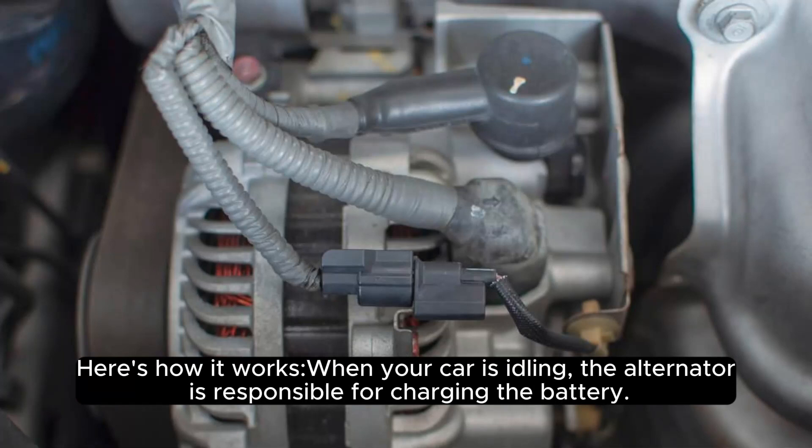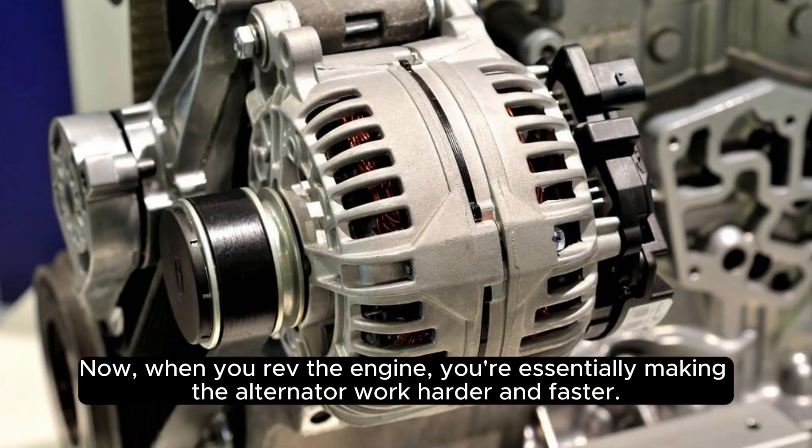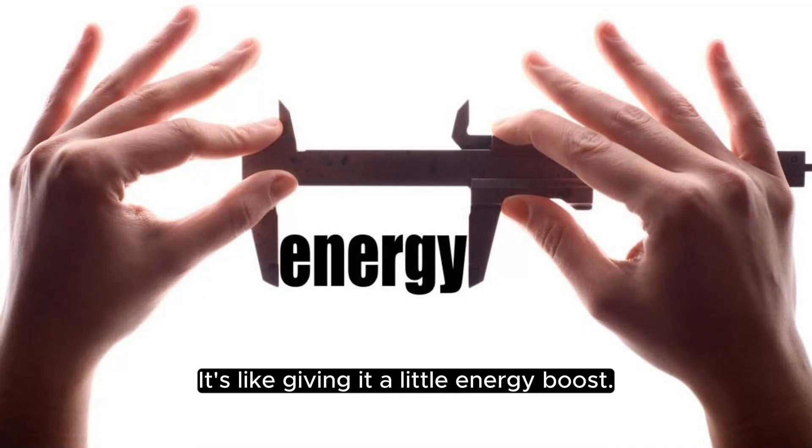When your car is idling, the alternator is responsible for charging the battery, but it does this at a slower pace. When you rev the engine, you're essentially making the alternator work harder and faster. This means more electricity is generated and your battery charges a bit quicker. It's like giving it a little energy boost.